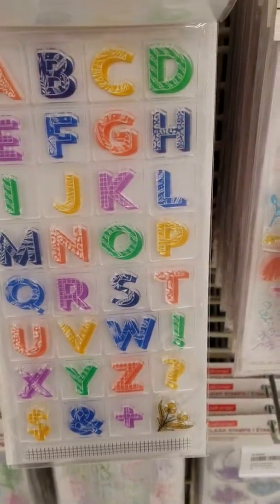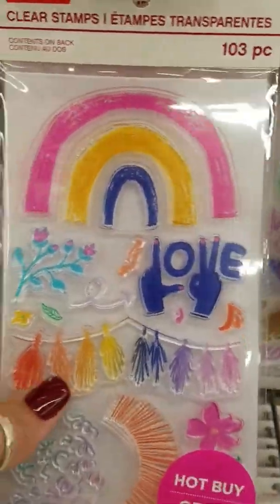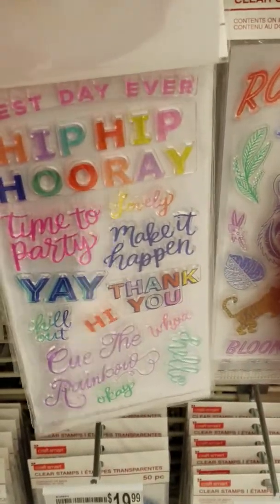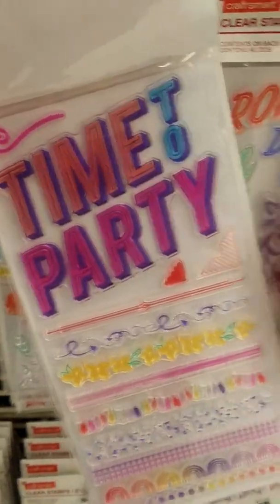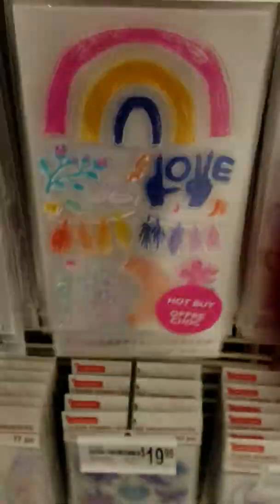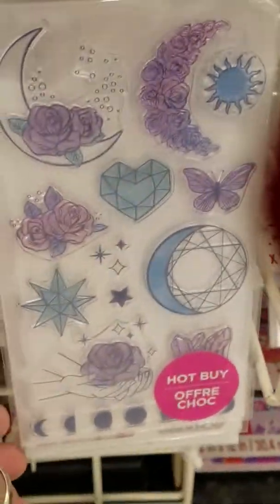Cutest ever. Wow, fun stuff. I love the banner — look at that cute banner. Way cute, great for birthdays. These are cute and $9.99 — way worth it, five bucks per page. I love the banner alphabet. And then down here we have our sun and moon. Very cute.